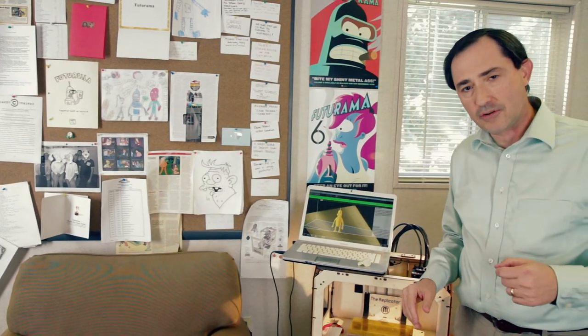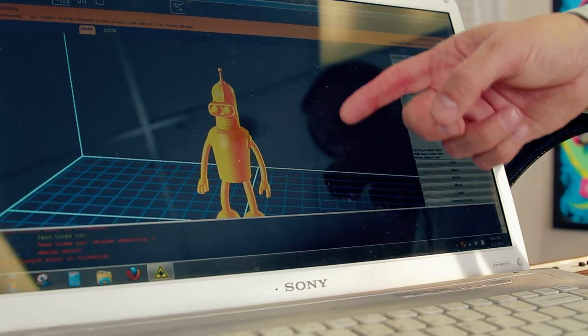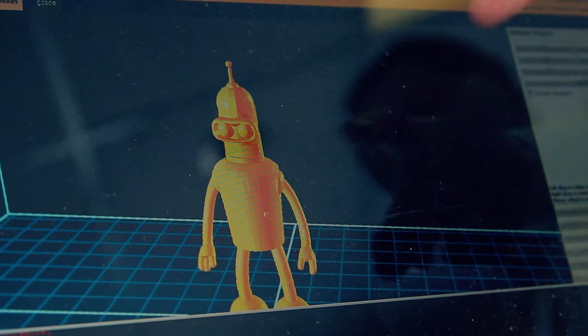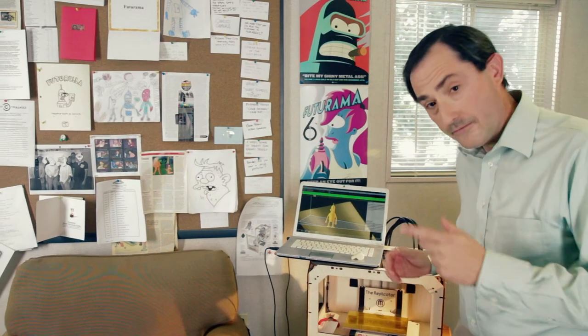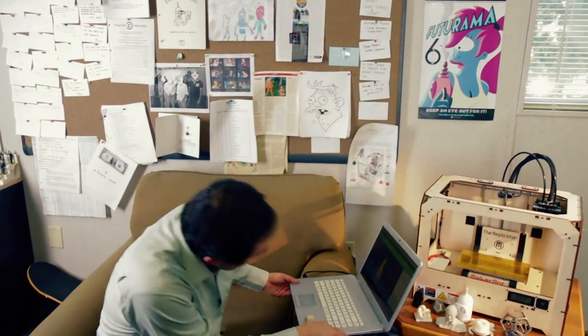I'm going to give you a very special treat, folks. I'm going to print this Bender. This file here comes to us from Rough Draft Studios, the animators of Futurama. It's an actual 3D wire mesh image of Bender. And if you'll excuse me, I'm going to take my little laptop here, sit here, and press build, and we're going to see a Bender build.